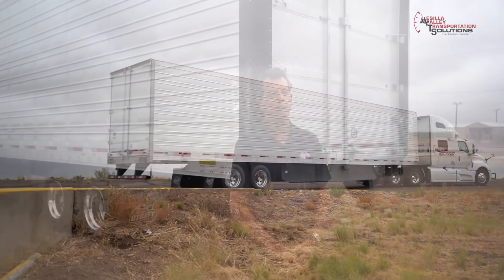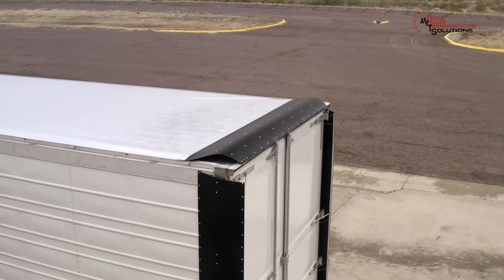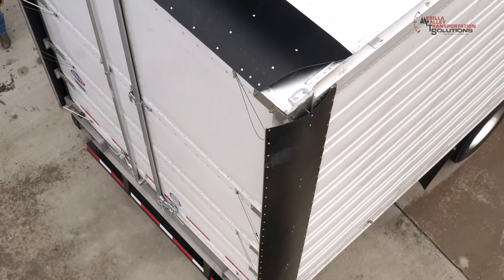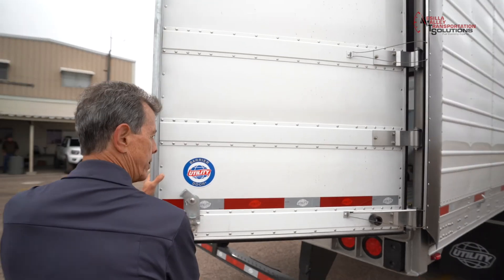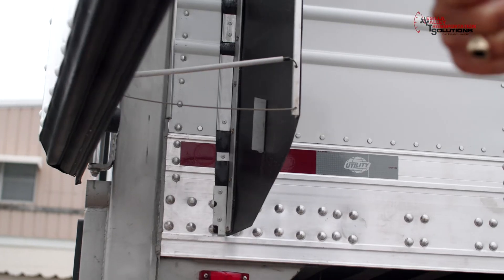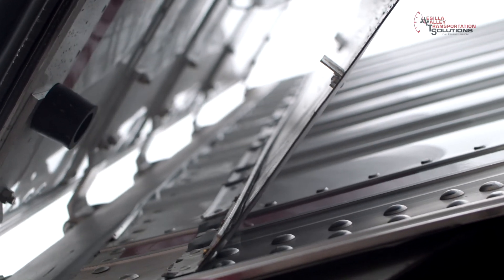More recently we've developed the utility aerodynamic tail, the UAT, and that product goes in combination with the skirt. The UAT is made from a more flexible material. We wanted to make it as light as possible — it's only 25 pounds — and it'll flex with the movement of the doors. As the doors open and close, as you'll see in the video, there's no driver involvement whatsoever. The driver stops the truck, opens the doors, the UAT opens with it, and then closes.